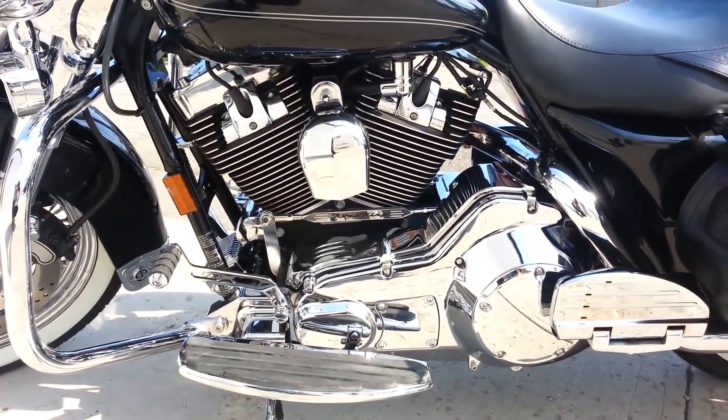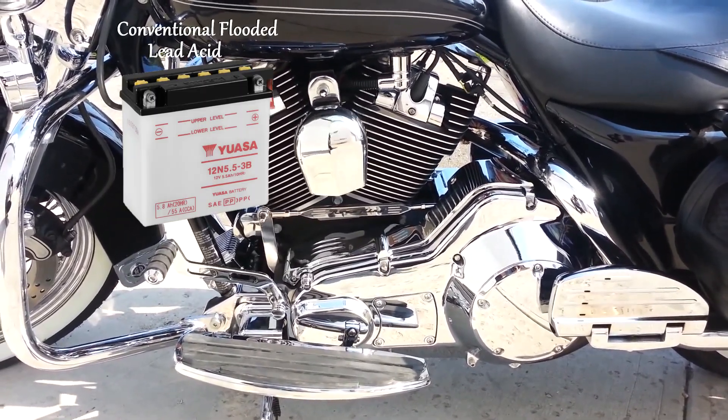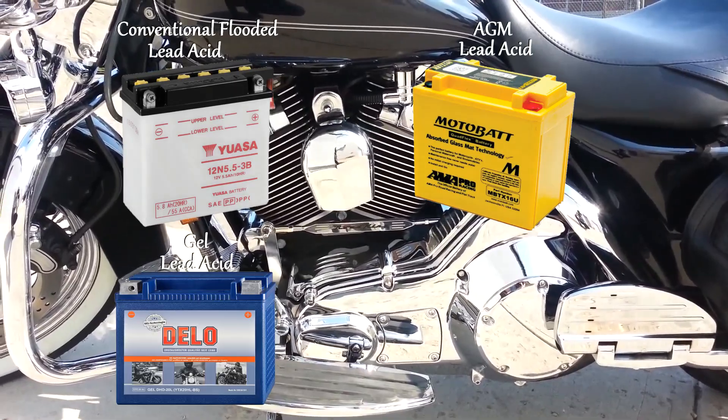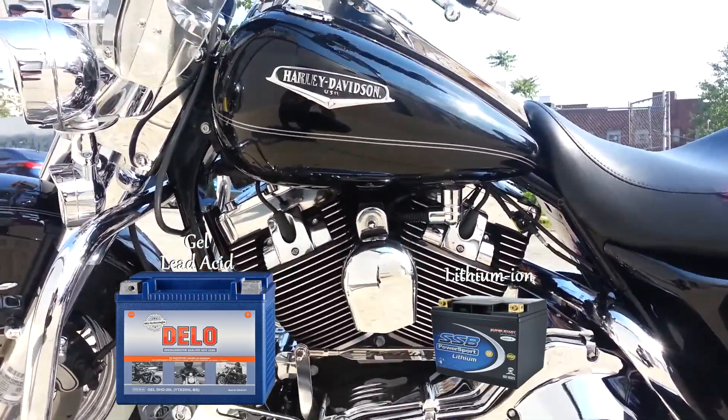If your bike vibrates like this one does, a conventional battery won't last at all. AGM are okay, while gel and lithium resist the vibrations the absolute best.